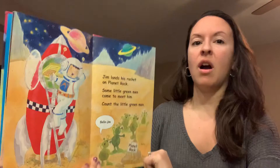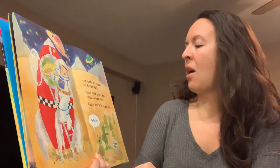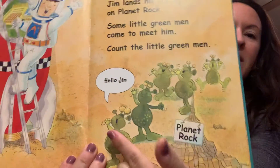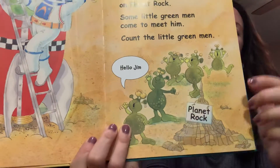Jim lands his rocket on planet rock. Some little green men come to meet him. Count the little green men. One, two, three, four, five green men.